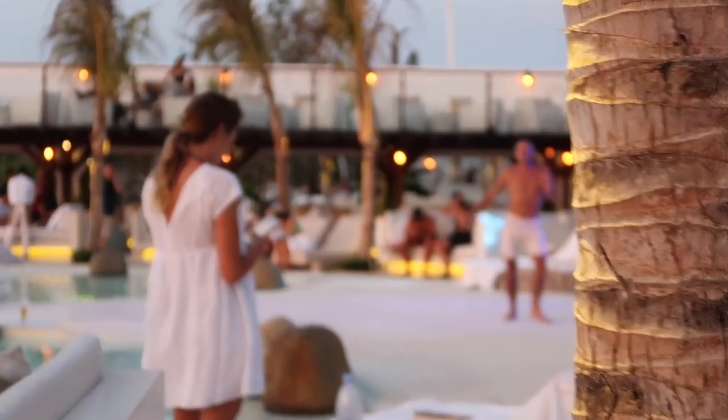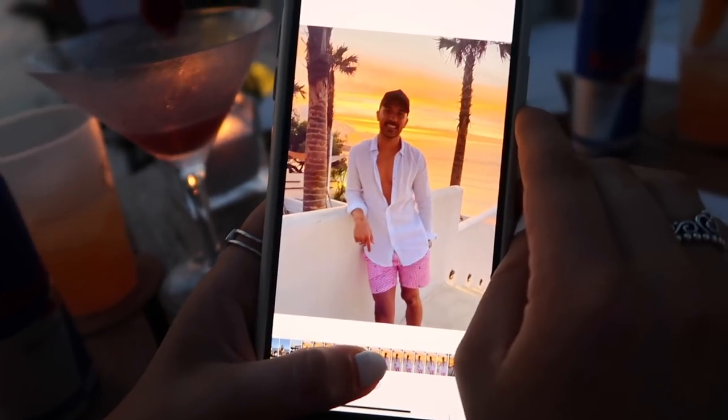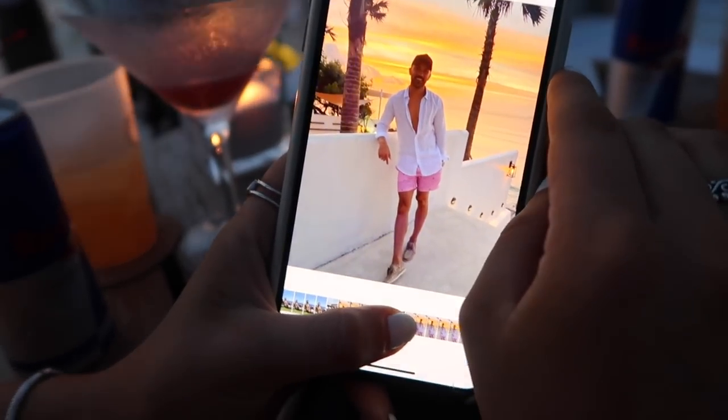Honestly this place looks like I'm in Greece — I might as well have popped over to Europe for the afternoon. Starting to feel like a full fiesta.